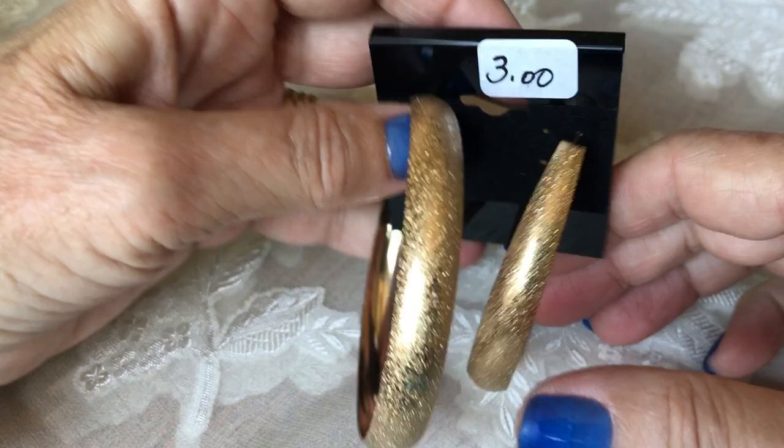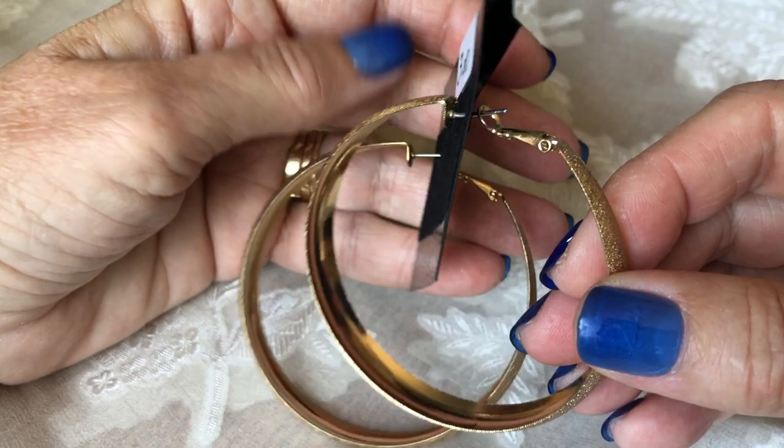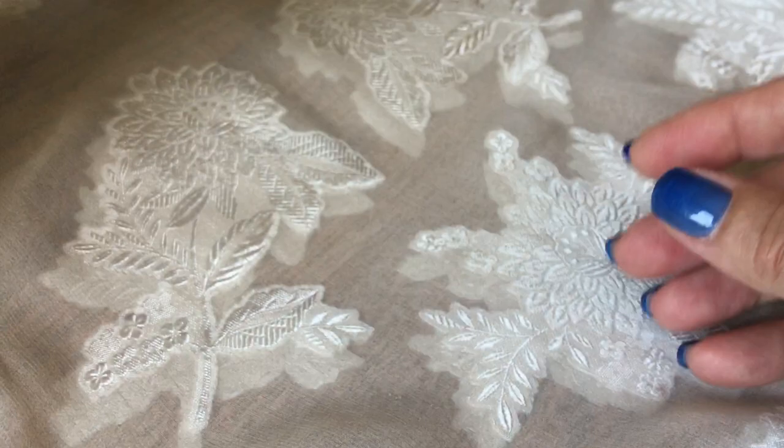I missed something — these big earrings. I can always sell huge earrings like this. They are lightweight, in great shape, and they're pierced. They have that Omega back, which is a nice closure.